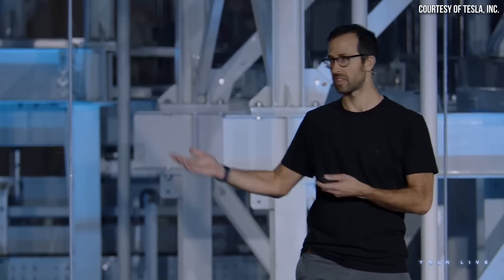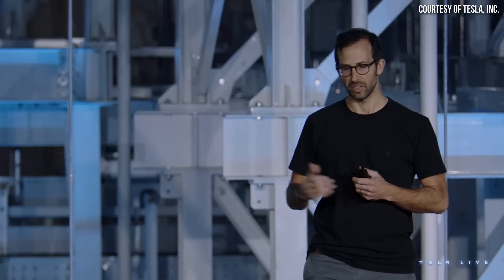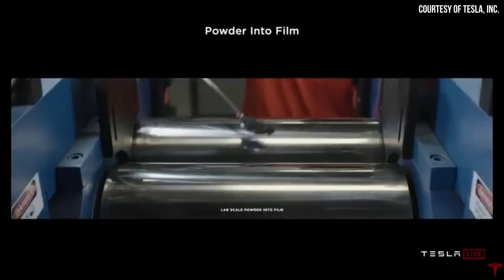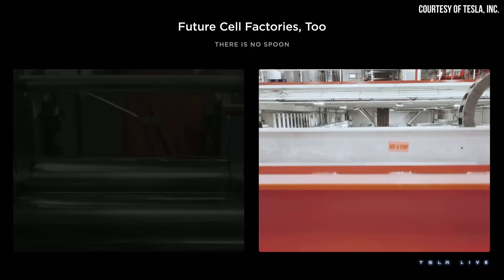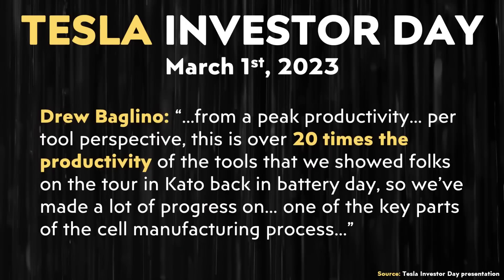At Tesla's recent Investor's Day, held on March 1st, Drew Baglino started the 4680 battery update section by discussing their dry electrode manufacturing progress. Drew referenced the video from Battery Day 2020 that showed electrode powders manually being scooped into the electrode machine, then said, "there's no spoon now," referring to the new fully automated electrode manufacturing machines now in operation at Gigafactory Texas. He added that from a peak productivity per tool perspective, this is over 20 times the productivity of the tools shown on the Battery Day tour.